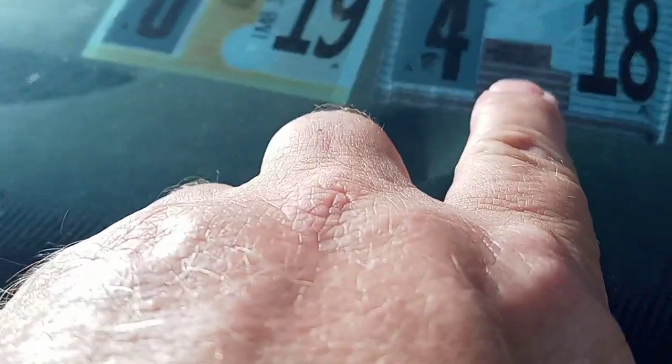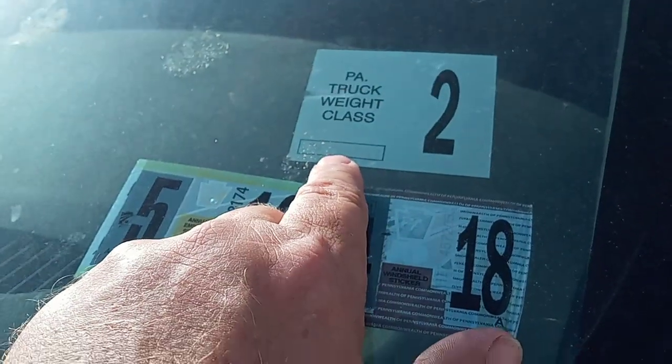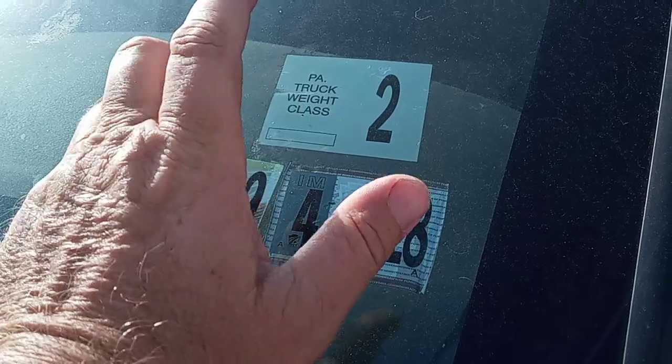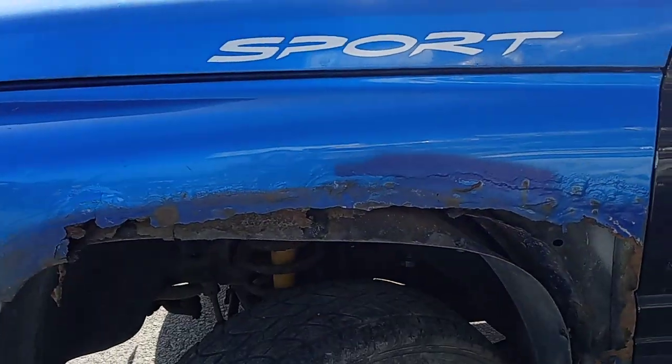It's hard to see right there — Pennsylvania. But that's what I see. Maybe you guys can help me out. I've never — PA truck weight class 2? Is that like they tax you in a certain way because your truck weighs so much? I don't even know what that's about.